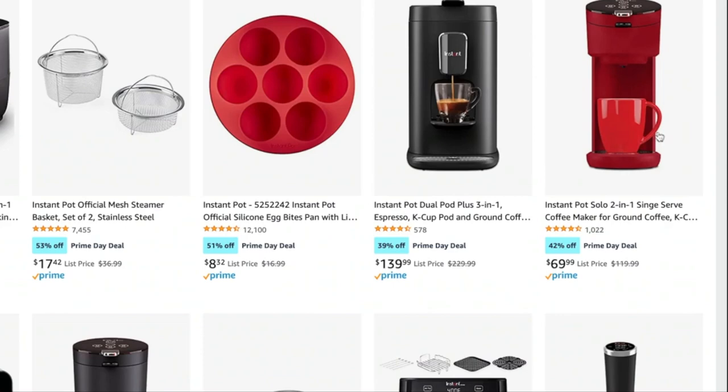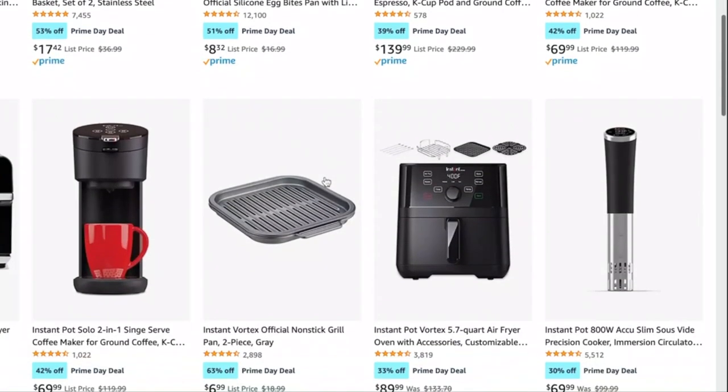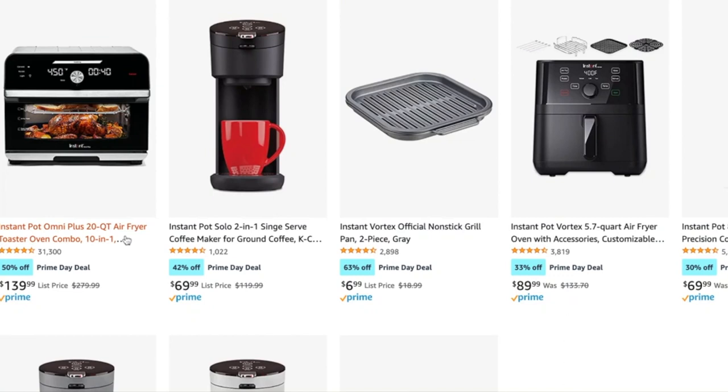They do have the new Solo Coffee Maker, but I have not tried that. They have the Instant Omni Plus Air Fryer Oven on sale. I have the Pro version, which has a few more features. If you're in the market for an air fryer oven or a convection oven slash air fryer, I think it's a really good product — especially for someone with a RV, studio apartment, or small space where you want something that does both air frying and actual baking.